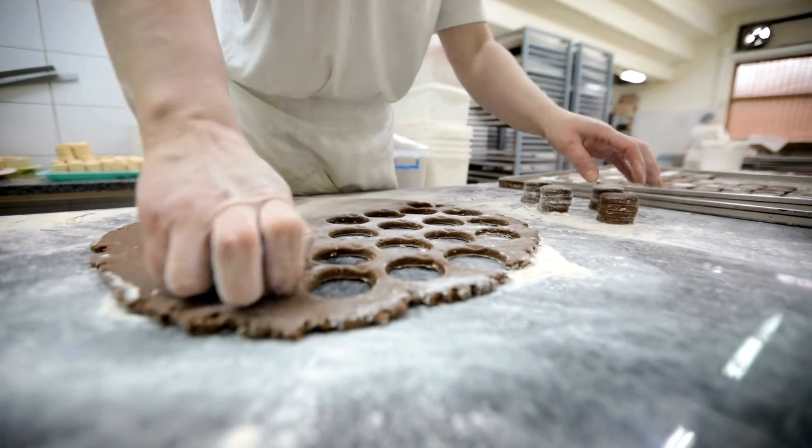Now, just because we have a fancier process doesn't mean the end goal has changed. Blocks still take the same amount of time to be finalized once they're included in the relay chain. But the journey there is just more efficient, like a well-oiled assembly line rather than a one-man band in the kitchen.